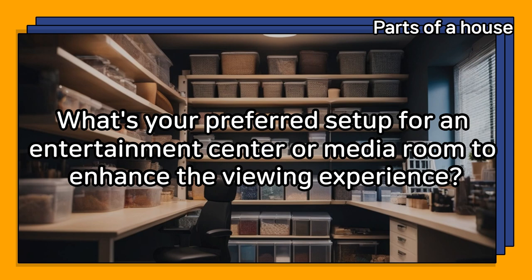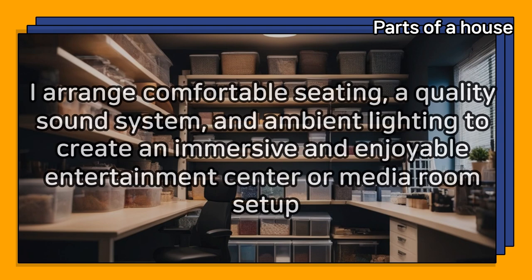What's your preferred setup for an entertainment center or media room to enhance the viewing experience? I arrange comfortable seating, a quality sound system, and ambient lighting to create an immersive and enjoyable entertainment center or media room setup.